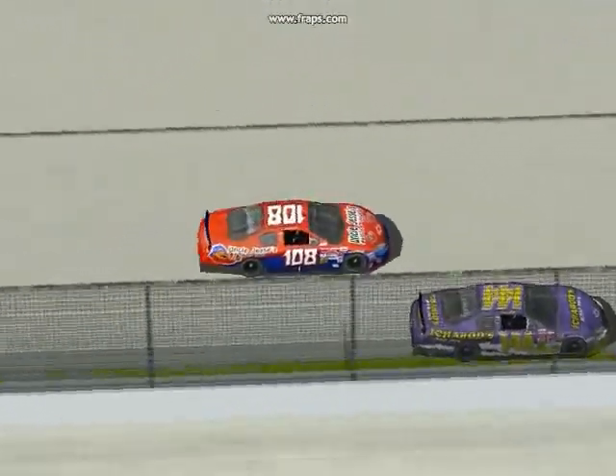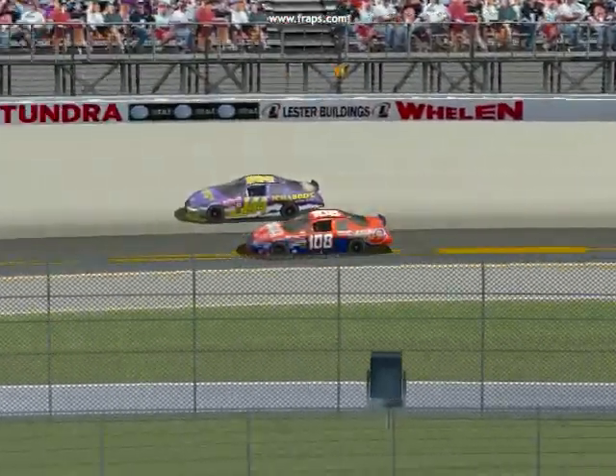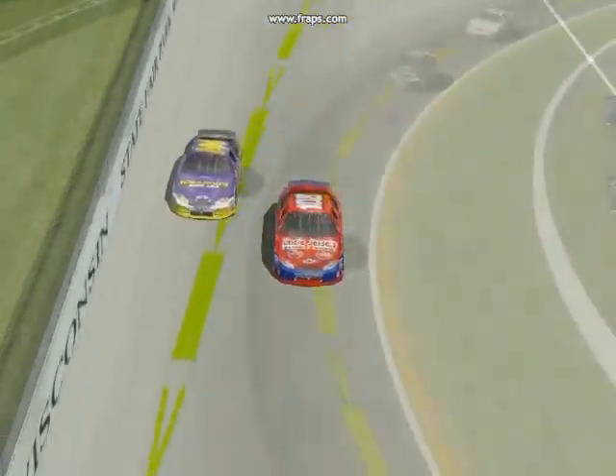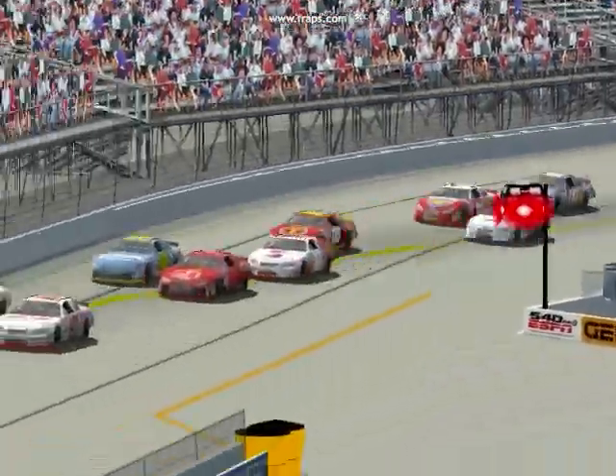Joey Haley now going for the lead — he moves to the inside of Peter Inglis heading into turn number one. The 108 car pulls ahead but is not quite able to clear Inglis off of turn two, but in turn three he would clear the 144 car and take the lead.